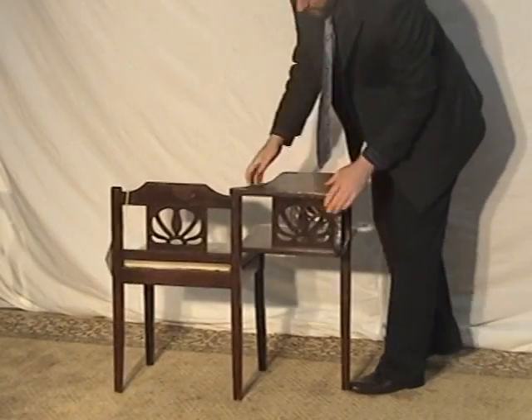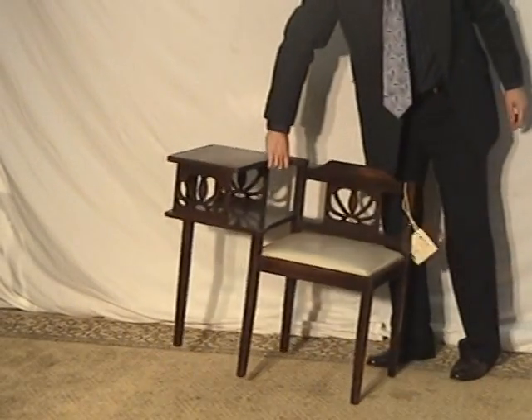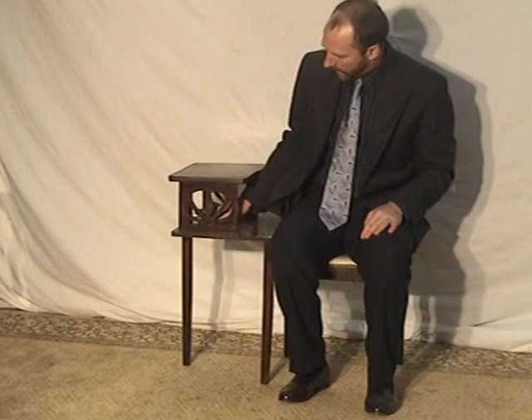It's fairly lightweight and not the tallest piece, but it goes great in an entryway. You're just going to have a seat here, and you can write a note down real well right here and keep a notepad here along with perhaps a pen or two.